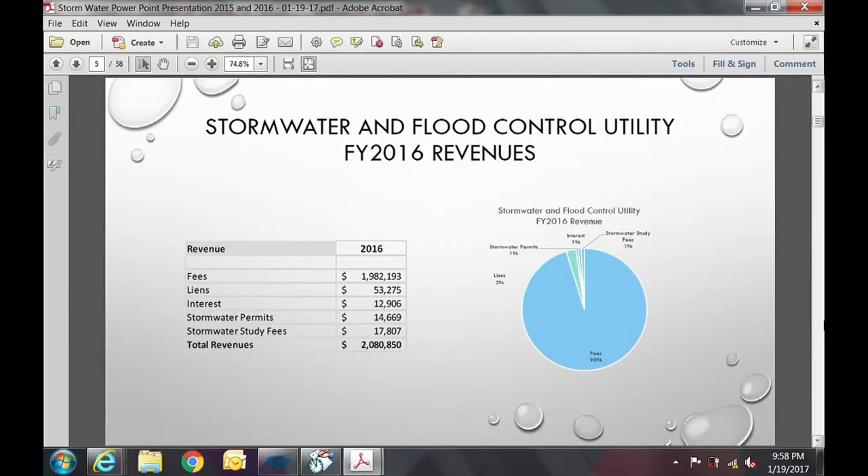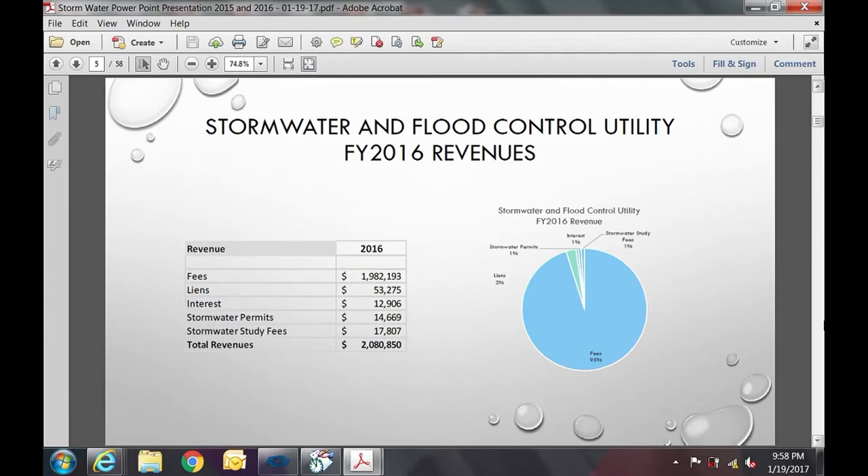For FY16, similar slides include a fee item and a line item for liens — fees due in a prior year — plus interest representing late fees for both FY16 and prior years. There is also a stormwater study fees line item representing payment the city received for work to relocate drainage related to a construction project on Pleasant Street. This money has since been changed to a grant fund, so it's no longer commingled with the enterprise fund.